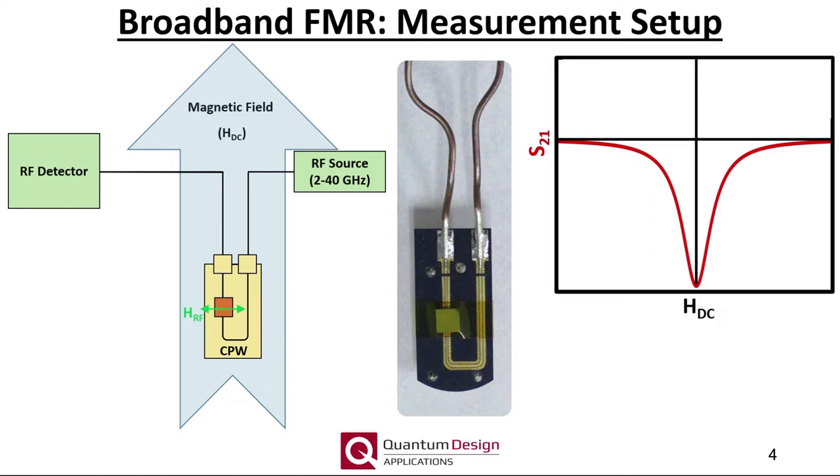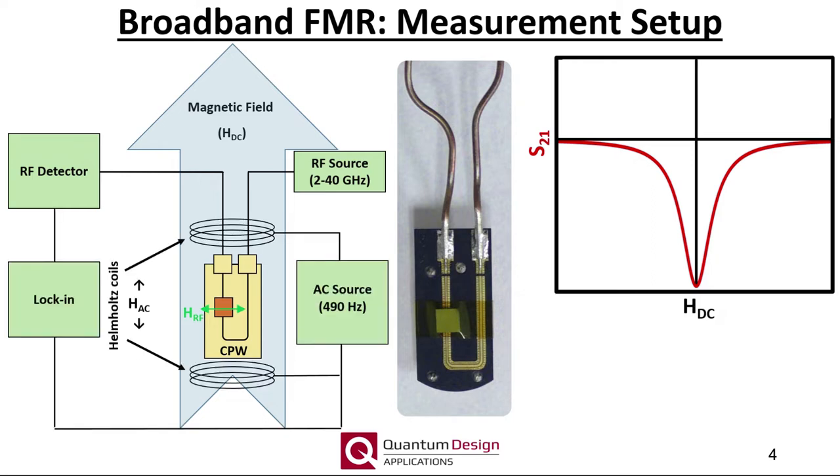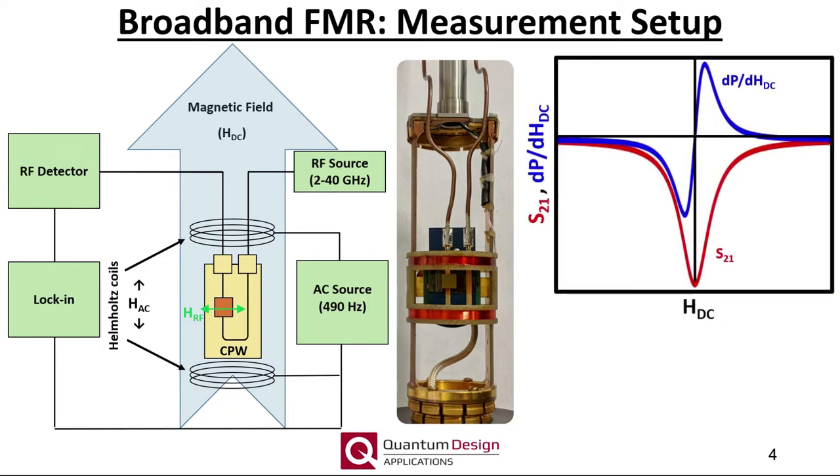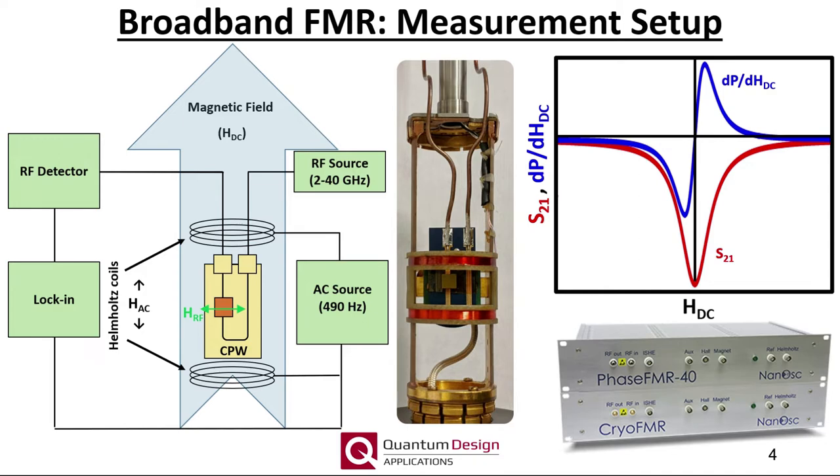As the energy absorbed by the sample is small, so is the corresponding change in voltage. To improve the signal-to-noise, an additional modulation field is supplied by a Helmholtz coil, and the voltage measurement is performed by a lock-in amplifier. The modulation field is on the order of 1 to 10 Oersted and very slow, typically 490 Hz. In such a field-modulated experiment, it is actually the derivative of the absorption response that is measured. The RF source, RF diode, modulation drive, and lock-in amplifier are all included within the spectrometers offered by Nanoscope.